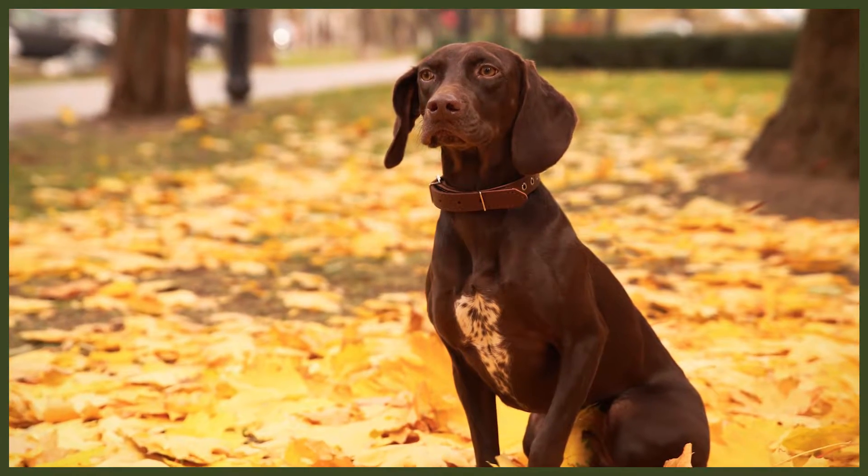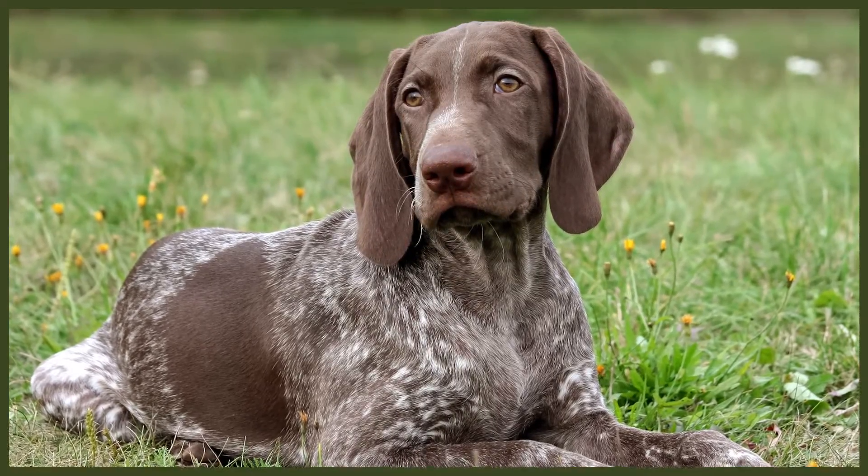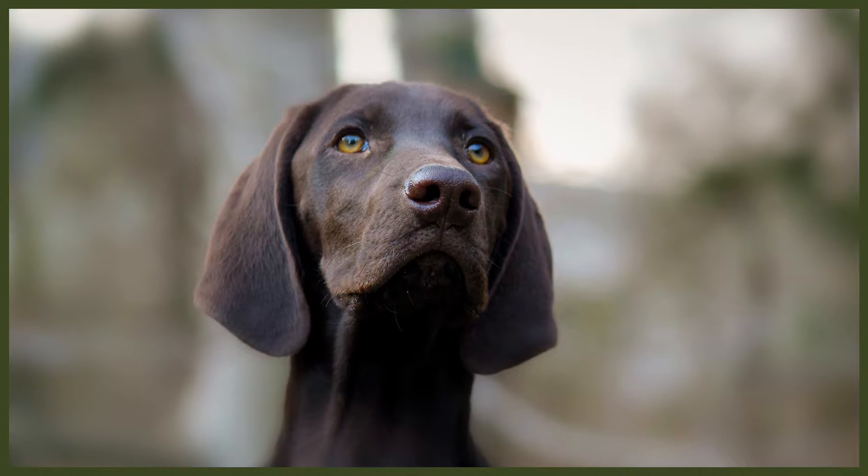The German Shorthaired Pointer is a medium to large dog. Males usually stand 23 to 25 inches tall, around 58 to 64 centimetres, and can weigh up to 72 pounds or 32 kilograms. Females are usually smaller, standing at 21 to 23 inches, around 53 to 59 centimetres, and weighing up to 60 pounds or 27 kilograms. They have a short coat, as their name suggests, which is easy to maintain. Their coat needs to be brushed every few days with a bristle brush or grooming mitt to help with shedding.